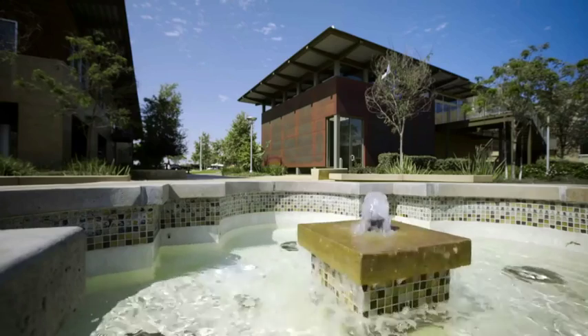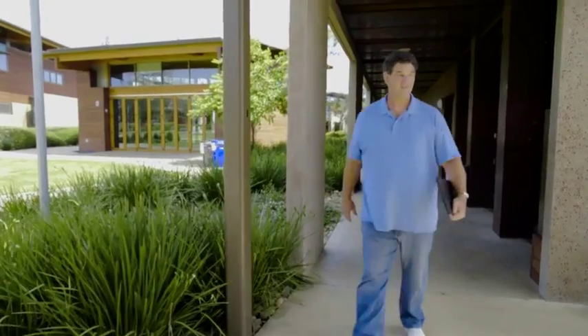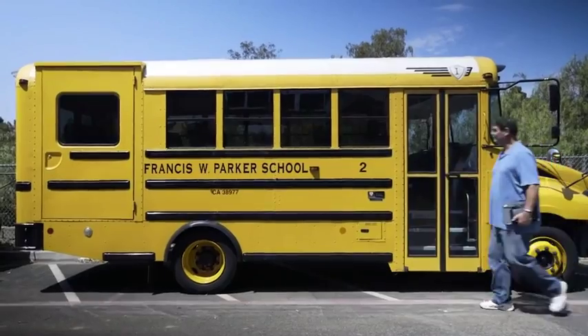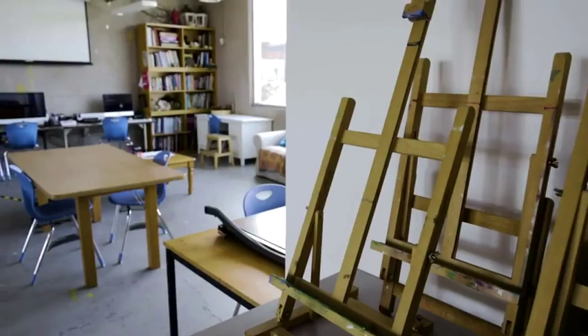Francis Parker School started in 1912. We have 1,200 students from JK through high school. Technology is becoming more and more part of the classroom. We're very innovative, looking for another tool to add to our toolbox as we're teaching with the students.